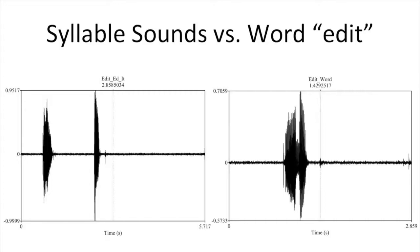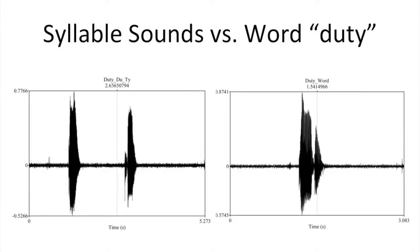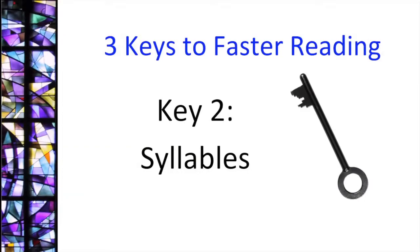Now, a long vowel word. Again, the syllables 'do' and 't' match the word 'duty' better than the letter sound approximations. Because of this, syllables are the true atoms of reading instruction, and learning syllables is very important to becoming a more efficient, faster reader.